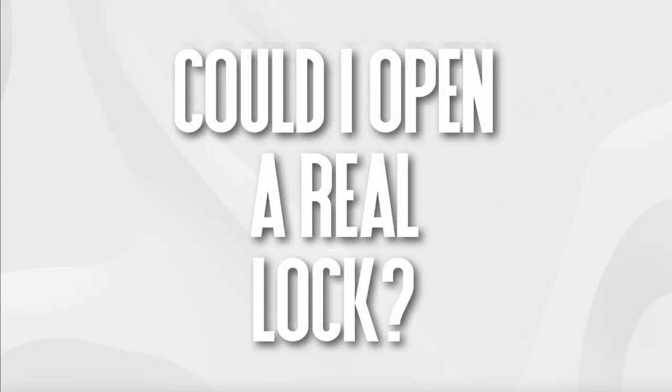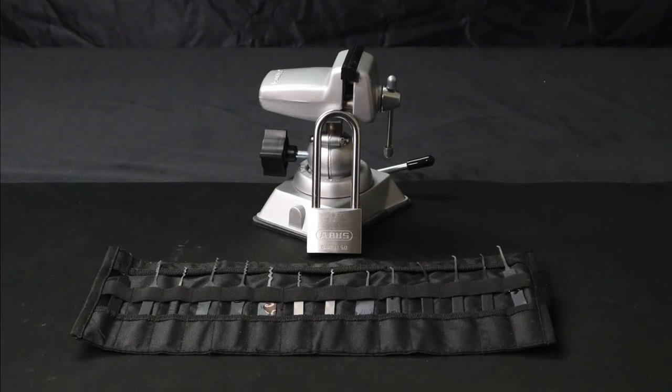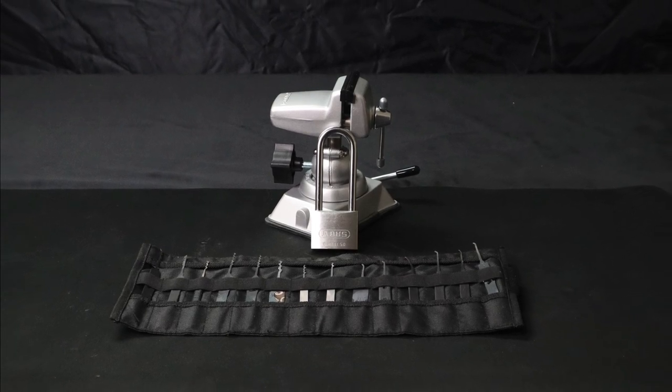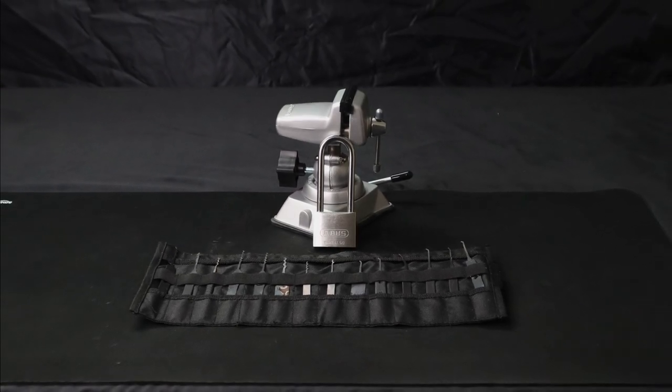But as I sat on the train heading back home, I had this little nagging thought that wouldn't go away: could I now open a real lock? And that was it — the seed had been planted, and I set about devouring all I could about picking and bypassing locks.